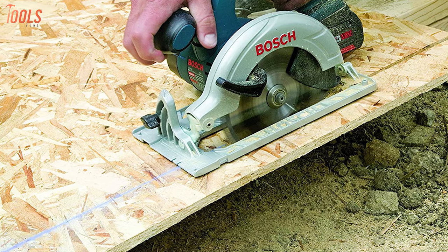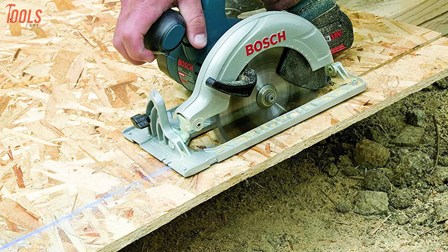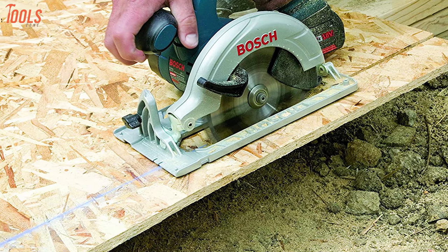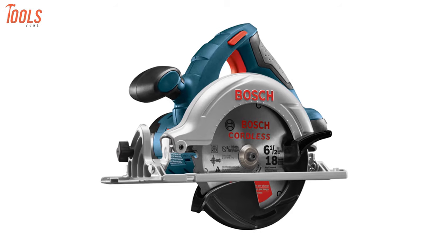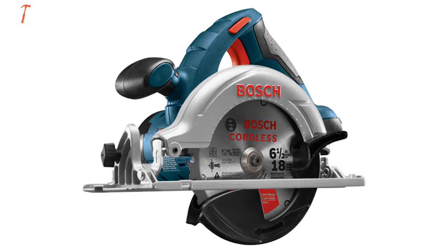The best part of this saw is that it has a dust blower, which means it always keeps the cutting line visible and free of dust so nothing can get in the way of your precision. All of the features we've mentioned make this an ideal pick for beginners.